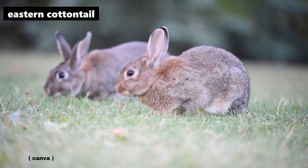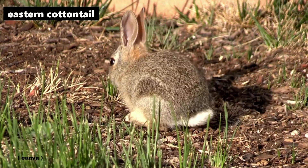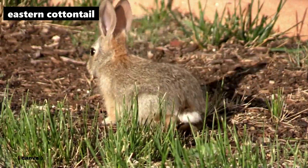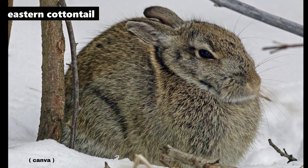Eastern Cottontail — a very common species across most of central and southern Ontario. With smaller and shorter ears than a hare, Eastern Cottontails have brownish fur with black-tipped guard hairs.